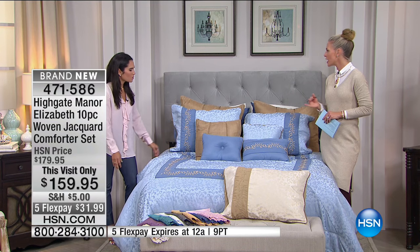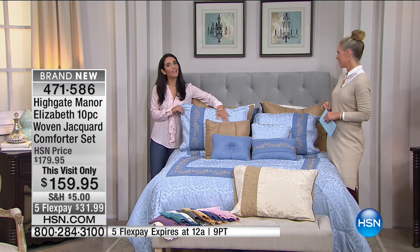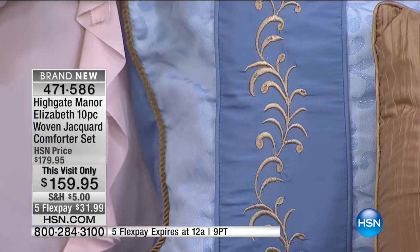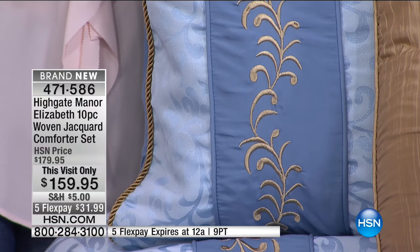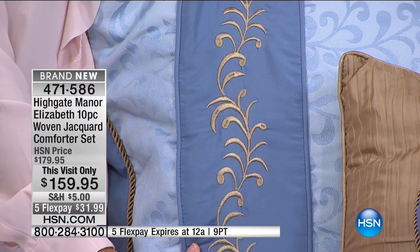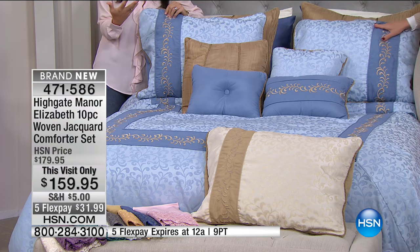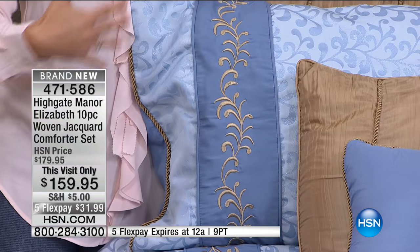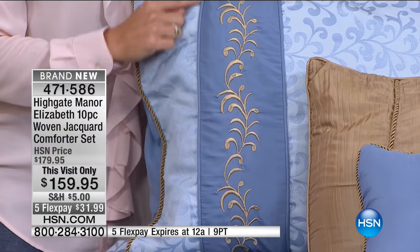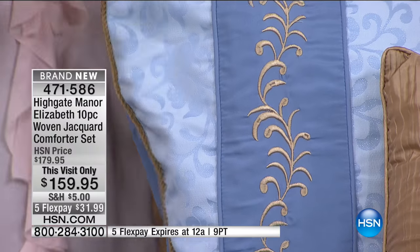That's why Highgate Manor is so luxurious and special — those details. You wouldn't notice if it wasn't there, but you do notice that it is. Now, the shams match back exactly to the comforter. Look at this — you have the stripe going down the side of the sham that matches exactly back to the stripe on the comforter, really elongating the design. Even if you have a smaller bed or bedroom, this is a nice way to elongate that space. Same detailing — gorgeous gold embroidery, the piped edge, and that gold braided cord. It's just so opulent and pretty.